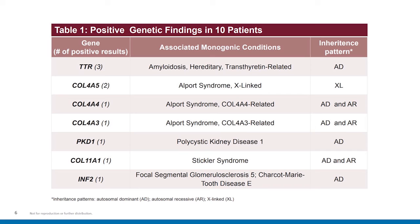In conclusion, the relatively high rate of positive findings among this cohort of patients awaiting kidney transplant indicates that this may be a population at increased risk for monogenic disease. The clinical implications of genetic diagnoses in this cohort were multifaceted, with potential to influence living donor selection, identify family members at increased risk for kidney failure, and enable early diagnosis and intervention and better assessment of the likelihood of disease recurrence post-transplant. Thank you.